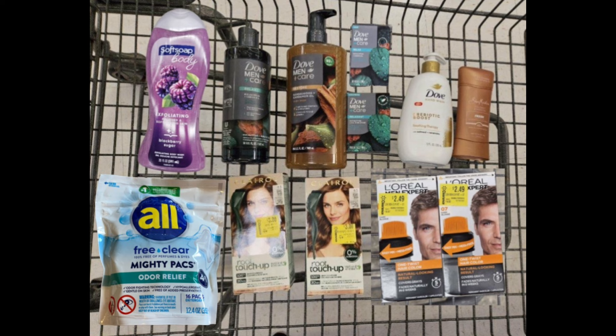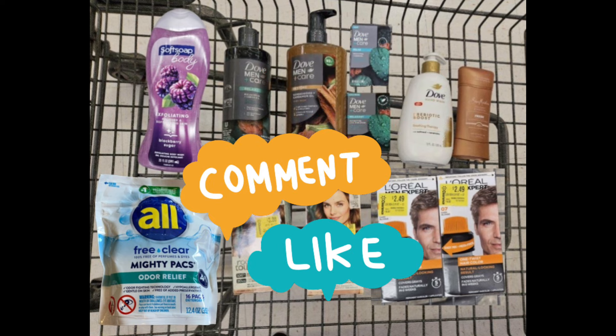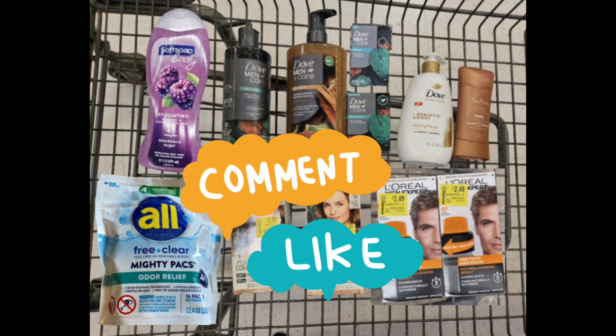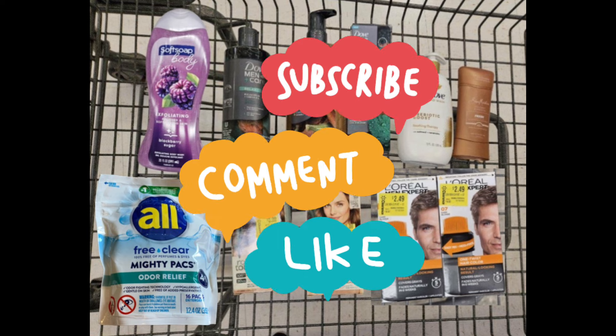If you have any questions about any of the items in my haul, please drop them in the comments below. Thank you so much for watching — I really appreciate your support. If you're new to my channel, don't forget to hit that subscribe button. I'll see you in my next video, bye!